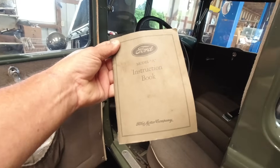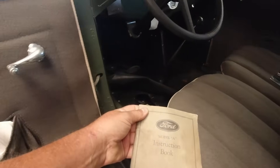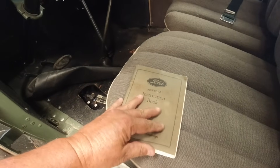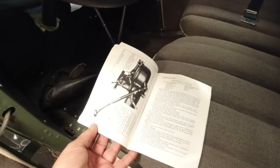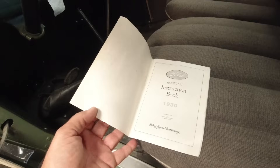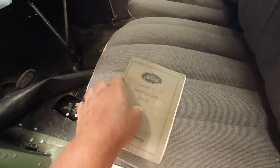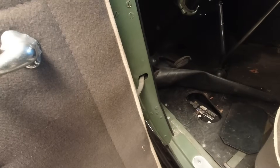Is that the original? I believe so — it may be a copy, an aftermarket one. That's the battery hatch there in the floor. Isn't that something?